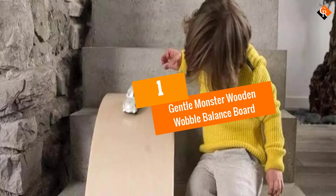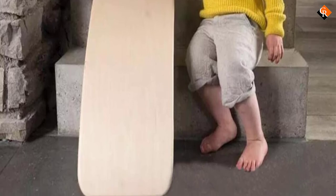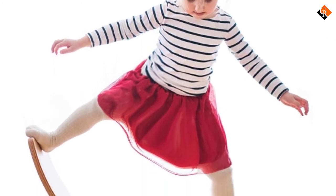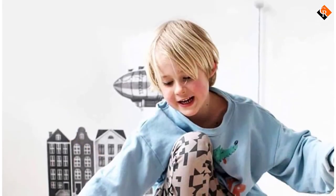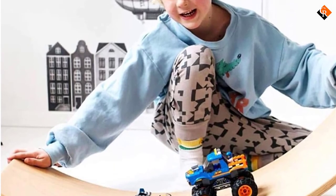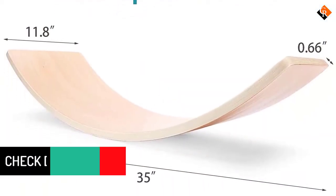And finally at number 1, we have the Gentle Monster Wooden Wobble Balance Board. With a high load-bearing capacity and a thickness of 0.66 inches, the Gentle Monster Balance Board is the best and healthy way for your kid to have fun — it can hold up to 480 pounds. All four edges are made with excellent craftsmanship and polished to be smooth and safe for everyone. The material used to make it is natural basswood, which is very high quality and very stable.